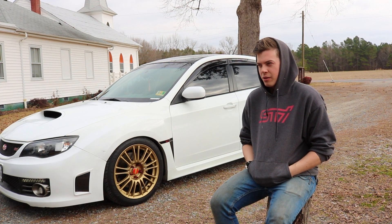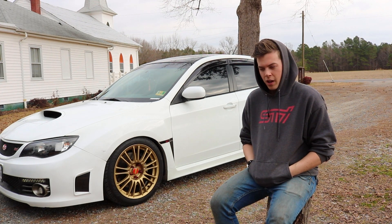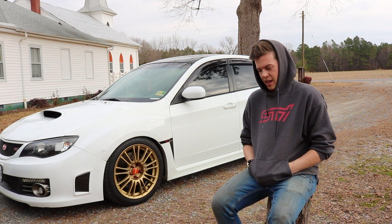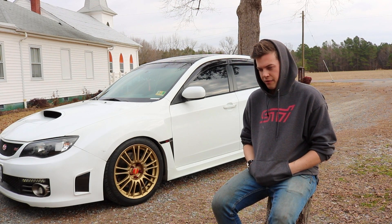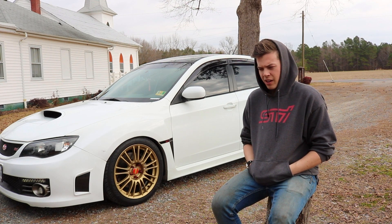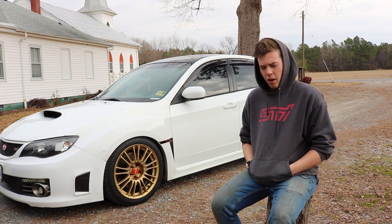I got an access port and it read that it was for TGVs, so I assume that had to do with the tune. When I first got it, it was front-mounted and had an intake and full exhaust with equal length headers. I don't know any of the brands on any of them unfortunately.